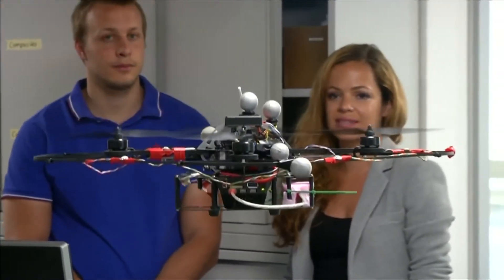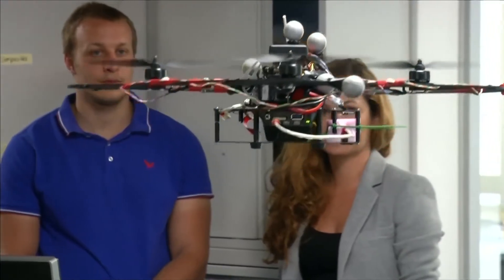Drones can really offer a unique platform. It really moves in 3D, so it can fly up very quickly and gather the overview of, for example, a disaster area.